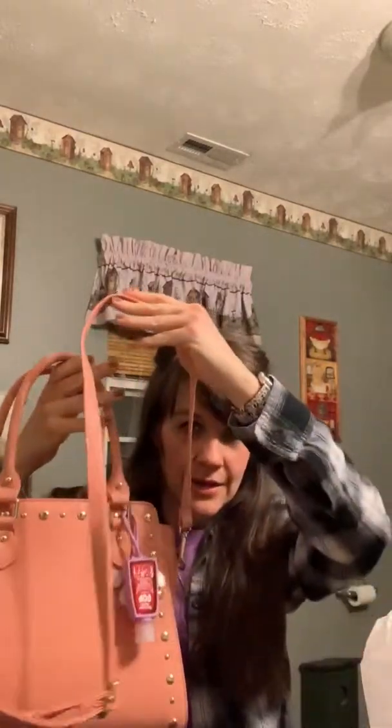It has studs all along the front, feet on the bottom, nothing on the back, two handles, and an adjustable crossbody strap that is really long and really nice. The bag zips and the zipper looks like it's metal, but when it's unzipped the bottom is black, so it's plastic and the top is just gold to look like metal.